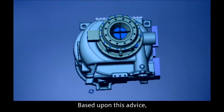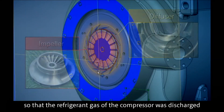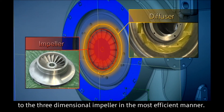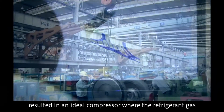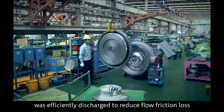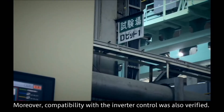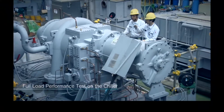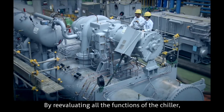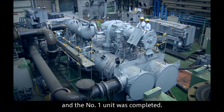Based upon Uraki's advice, the diffuser angle was calculated so that the refrigerant gas from the compressor was discharged to the three-dimensional impeller in the most efficient manner. This extensive trial and error process resulted in an ideal compressor where the refrigerant gas was efficiently discharged to reduce flow friction loss and remove air bubbles. Compatibility with inverter control was also verified. By re-evaluating all the functions of the chiller, it achieved a higher efficiency target level and the number one unit was completed.